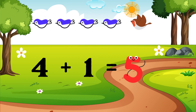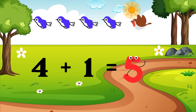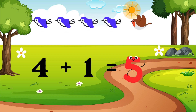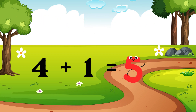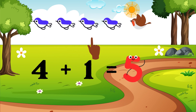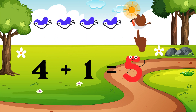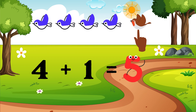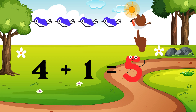Let's count the four bluebirds plus the one brownbird to see if there's five. One, two, three, four, five. Four bluebirds plus one brownbird equals five.